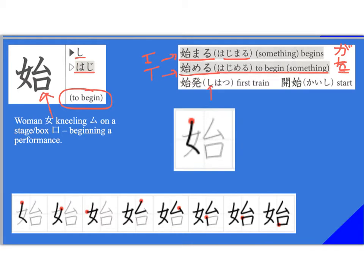When it's read 'shi,' you see it in things like 'shihatsu' — first train — or 'kaishi,' meaning to start something.